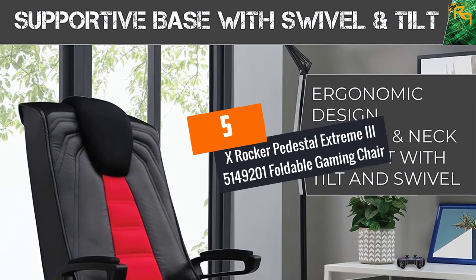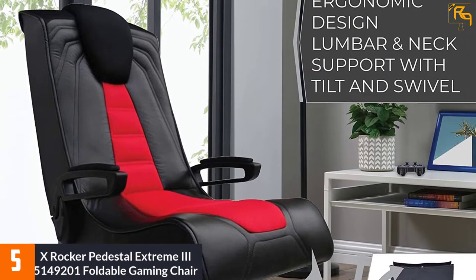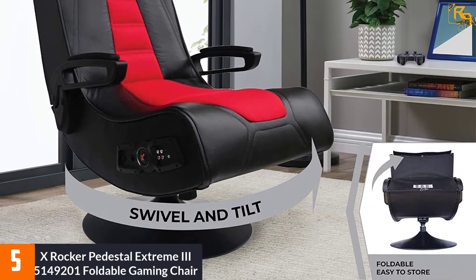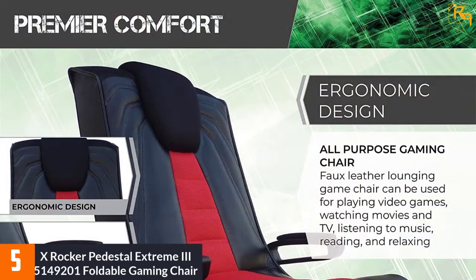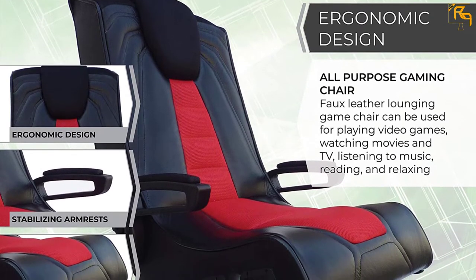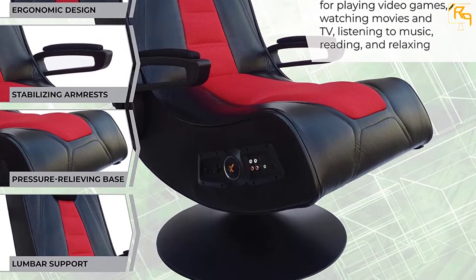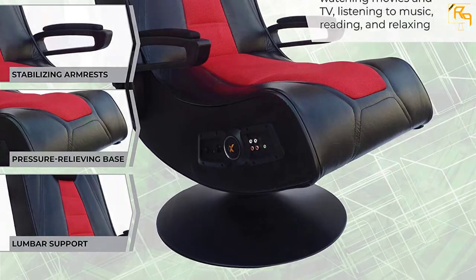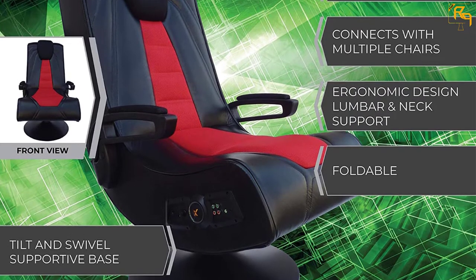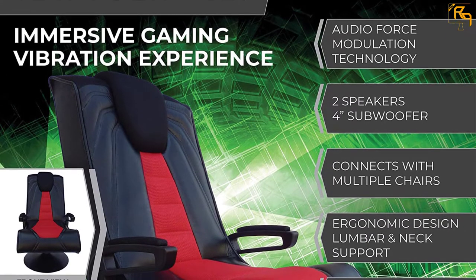At Number 5: X-Rocker Pedestal Extreme 3 5149201 Foldable Gaming Chair. The X-Rocker Pedestal Extreme 3 Foldable Gaming Chair is perfect for both young and adult gamers. This chair is equipped with two big speakers locked near the headrest. It also features a 4-inch subwoofer that offers low frequency and powerful vibrations, along with a control panel that has separate bass and volume controls. This gaming chair comes with a supportive base that has a tilting and swiveling mechanism that allows you to adjust the height of the seat according to your height.